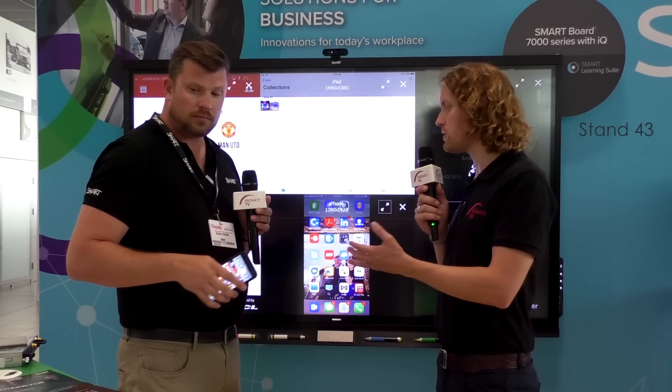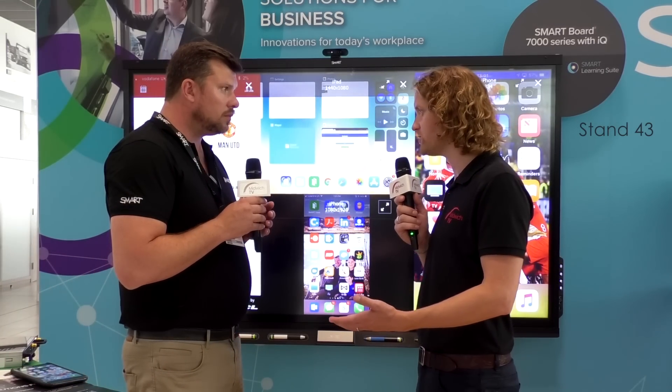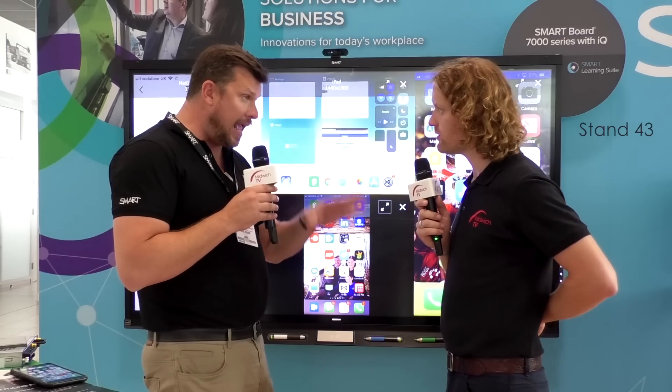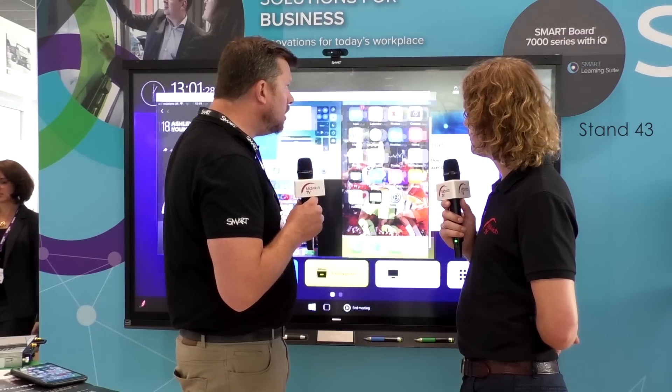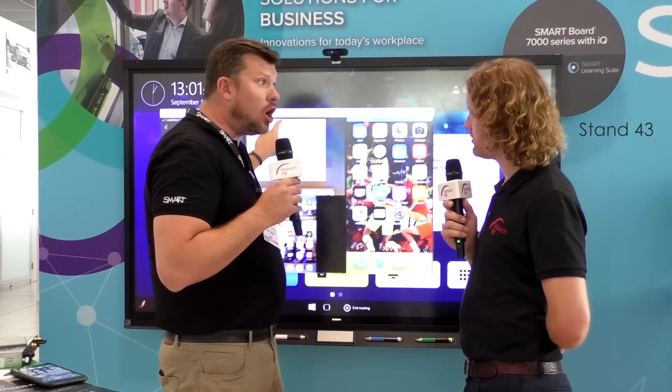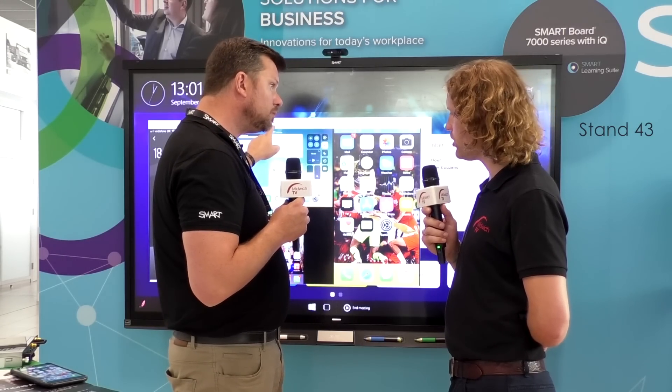If you've got other attendees in the meeting or a bigger group, they can bring their information as well. We can do up to eight devices at once at 60 frames per second. And this is a window that can be shared through the Skype for Business call, so all the far end can witness and see what's happening. That's incredible.